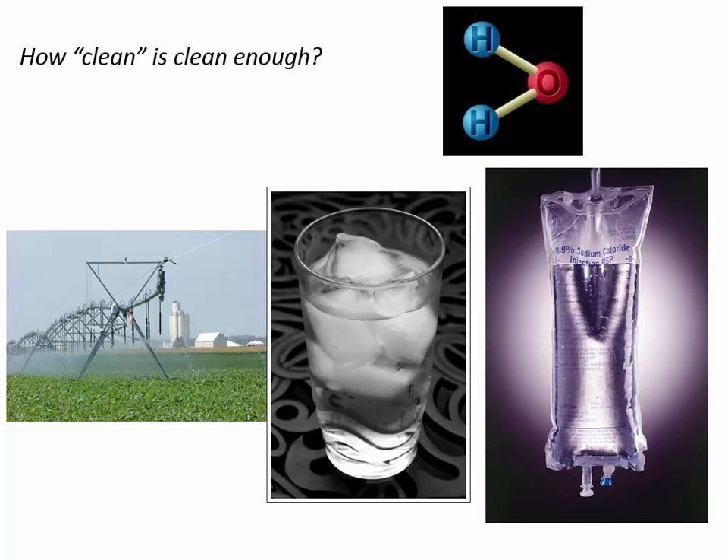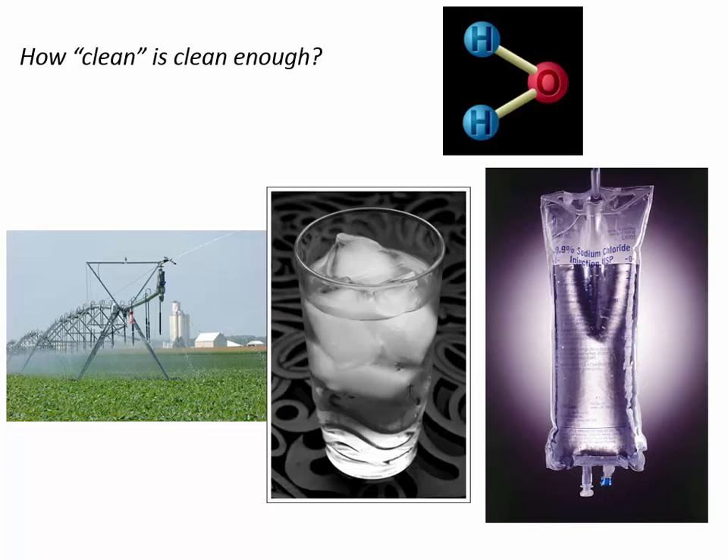How clean does water have to be? The water you use to irrigate plants maybe doesn't have to be as clean as water you'd want to drink from a glass. Drinking water probably doesn't have to be as clean as water put into our veins in an IV — that needs to be really pure because it goes straight into our blood, not filtered through the stomach first. All of it is H₂O, but we have to consider the constituents in it and the intended use of the water.